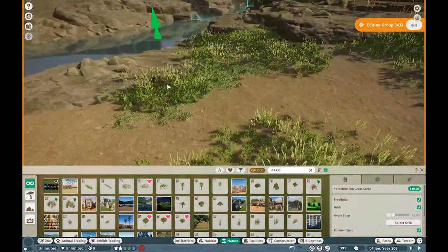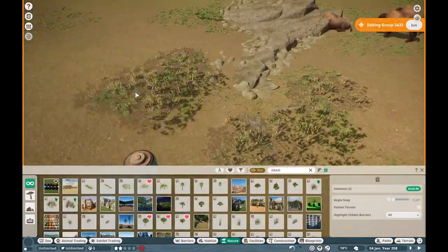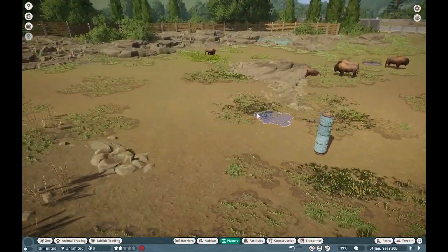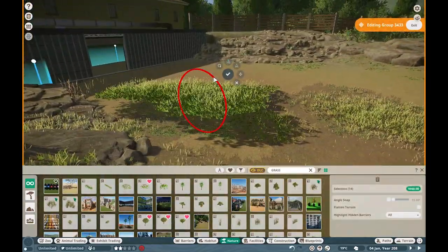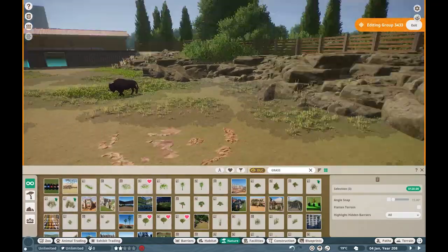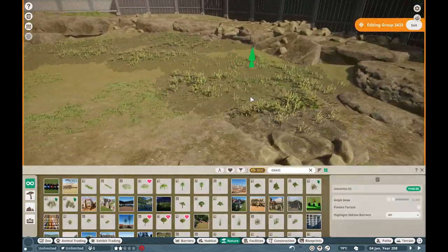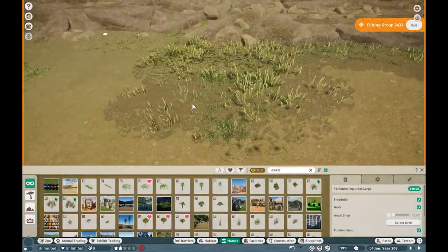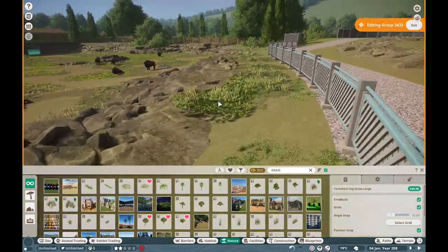One thing I really wanted to include are pace trails. Ensuring you have pace trails is a wonderful way to make your habitat look a lot more realistic. Pace trails are something you get in real zoos all the time, where animals constantly go over the same area, causing grasses to die out and dirt trails to form. That's something I like to emulate within my zoos, because that's something you oftentimes get in realistic zoo habitats.